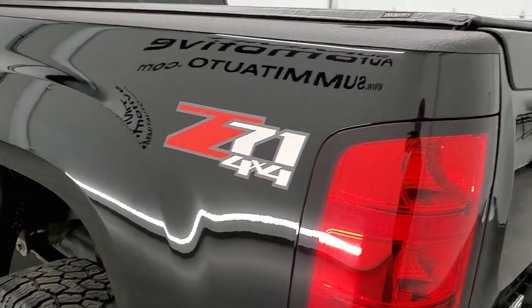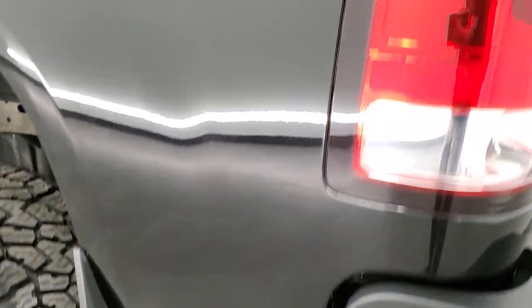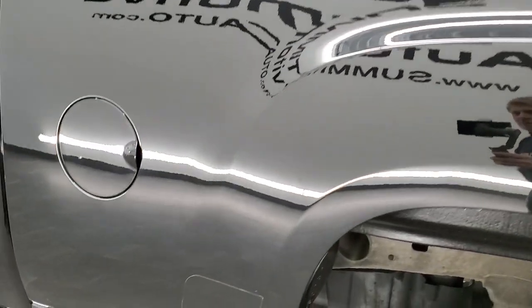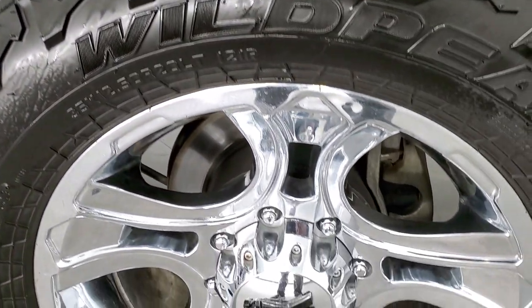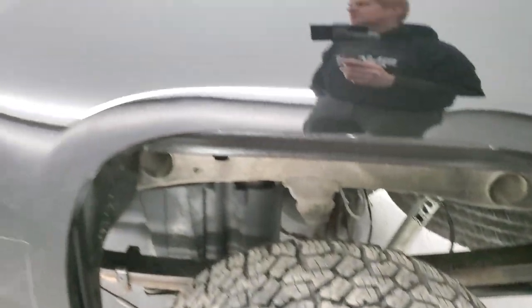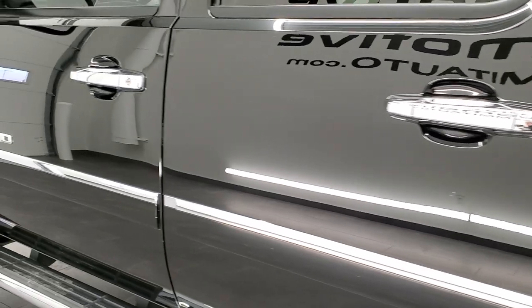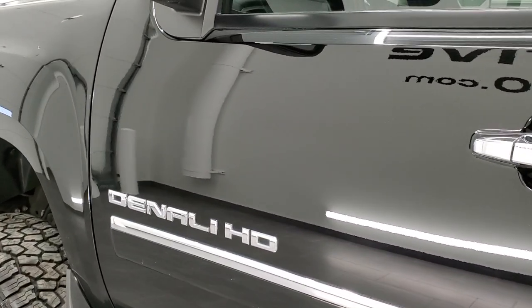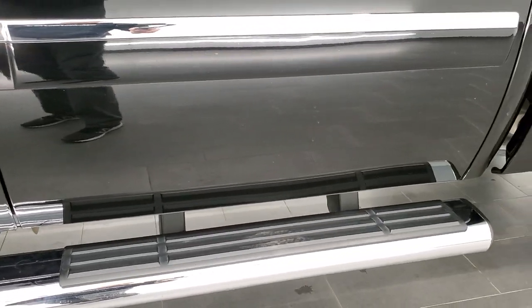As you go down the driver's side, just as nice as that passenger's side. Didn't see any dents or dings on this side of the box — very nice and clean. For full disclosure, this back rim is in excellent condition too. Down the rest of the side of the truck looks really good. No dents, no dings on the doors.